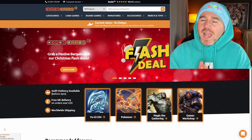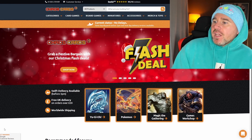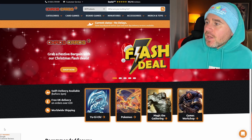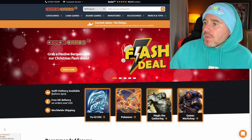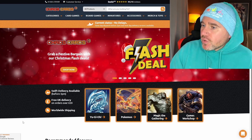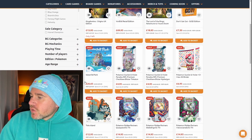Christmas is just around the corner, so I'm going to show you some really nice gifts — some cheap ones for Pokémon — that you can get your spouse, partner, friend, or kids to start getting into collecting. TCG Chaos Cards is where I usually shop myself for English products. Grab a festive bargain with their Christmas flash deal — today, the 15th of December. These guys are very, very cheap most of the time, and even cheaper some of the time.